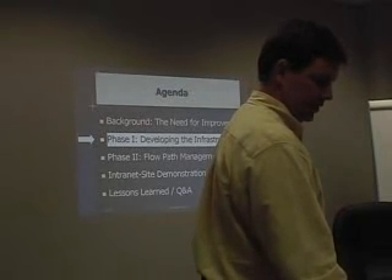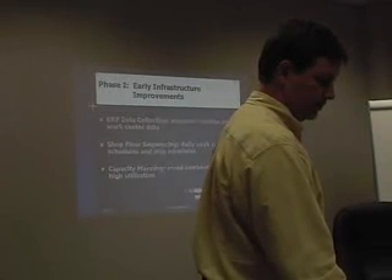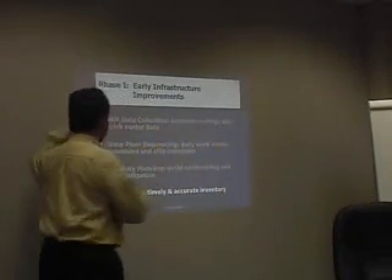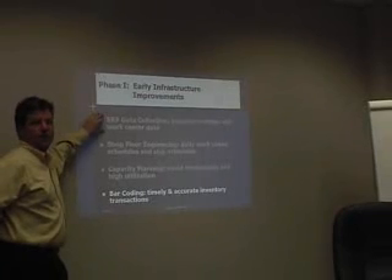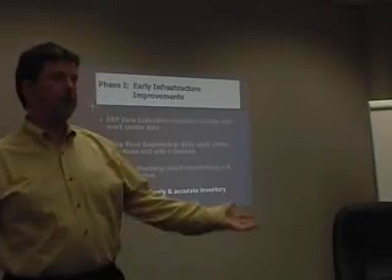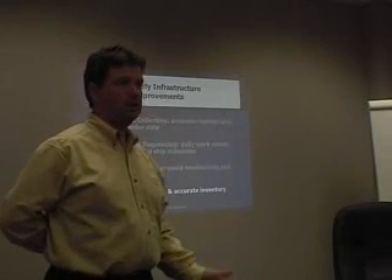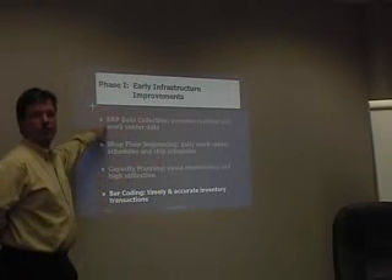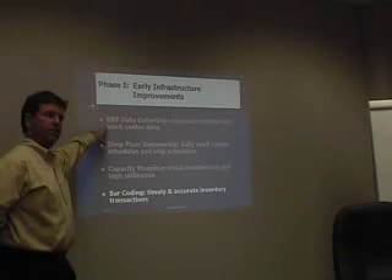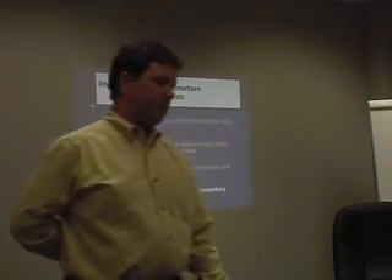The first thing they did — Glenn called it phase one — they did four things. They looked in their MRP system, which was BPIX, and found they did not have accurate routings or work center data. Some products were routed to go through a machine they had shut down a couple of years ago and bought a replacement for, and they hadn't updated the routes or work center data. The schedule for how many shifts a work center was going to run hadn't been kept up to date either — MRP was assuming a machine ran two shifts a day when it was only running one and a half.